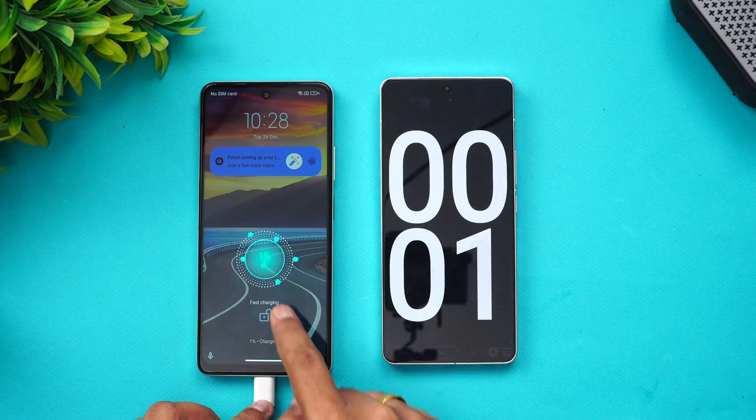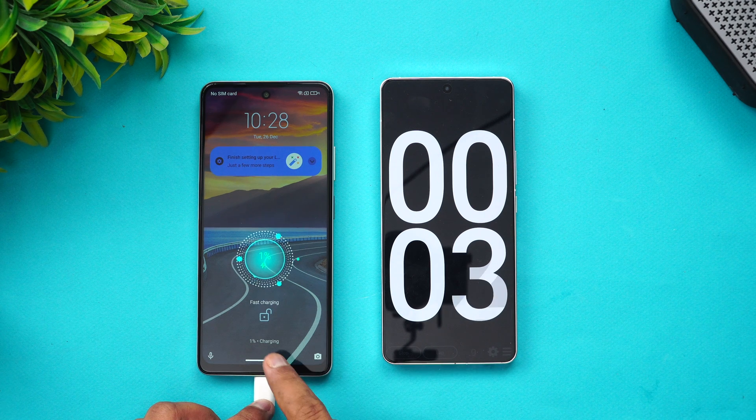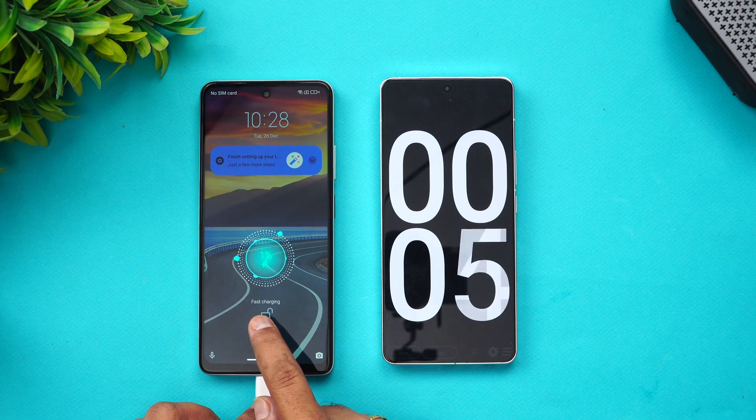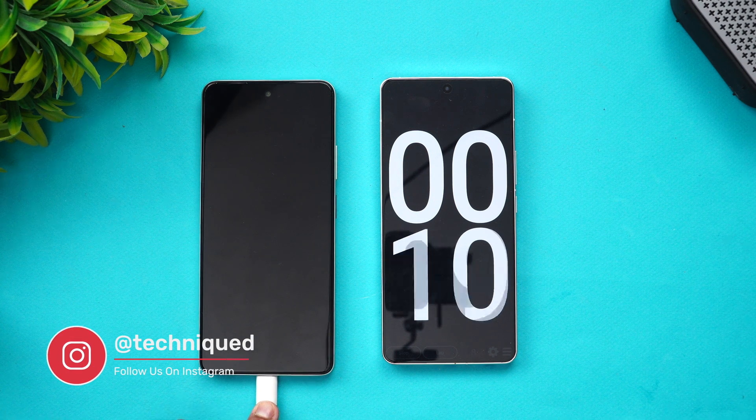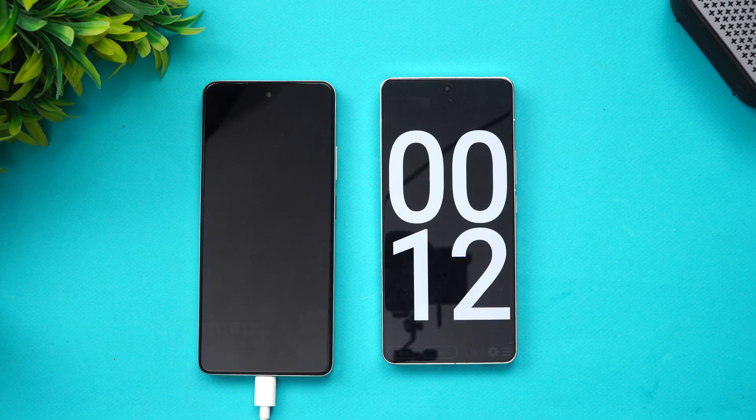Connecting the device to the charger, you can see fast charging is mentioned on screen — 33-watt fast charging is active. Let's come back at around 10 minutes of charging to check the battery level.